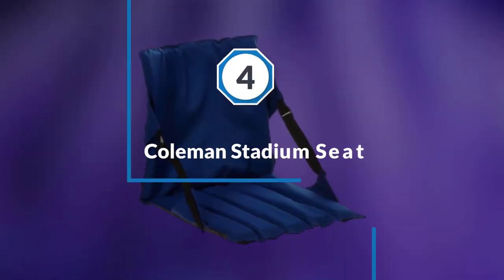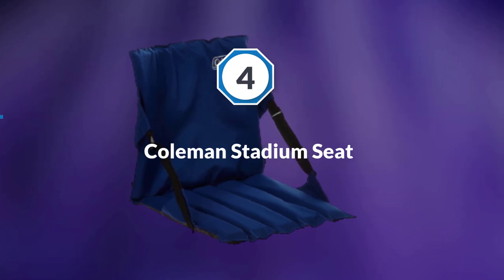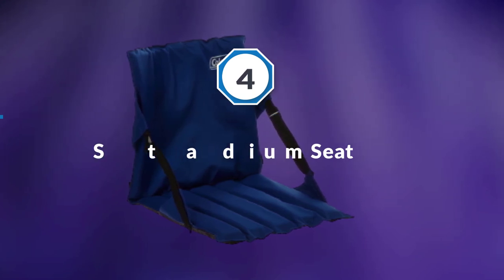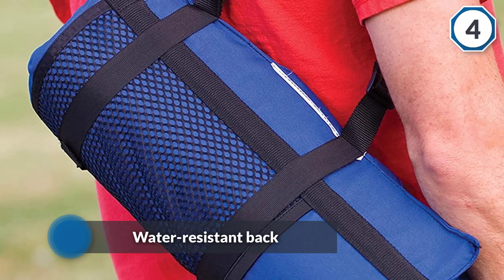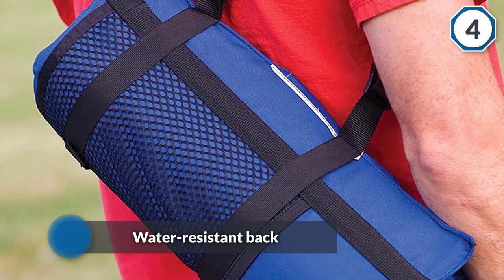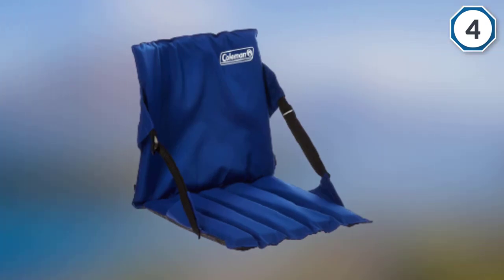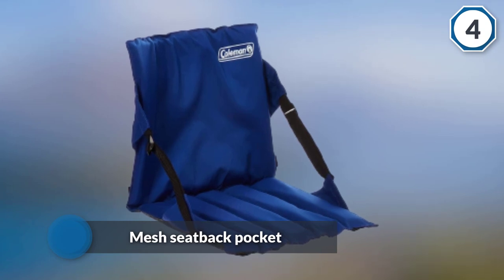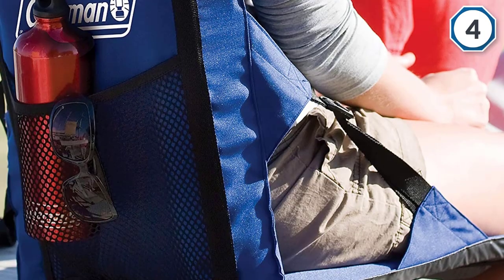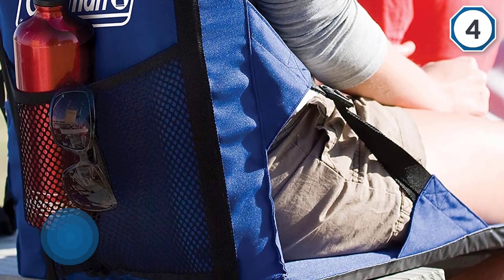Number four: Coleman Stadium Seat. This stadium seat offered by Coleman is comfortable, spacious, well-stitched, and an excellent choice if you want a soft spot to sit on. It is characterized by a water-resistant back and bottom for durability, and you will find the seat's mesh seat back pocket convenient for holding extra items.